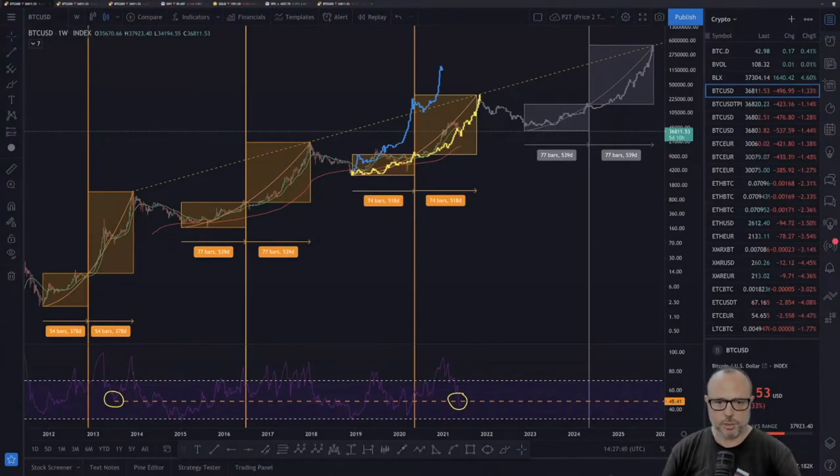Hello guys, welcome to another F.U. Money. Today, Tuesday, we are going to check Bitcoin's price and a few things from yesterday. I have some good news, some indications of pretty much positive stuff. Let's go directly to screen share and we will start as usual by the price-to-time model.